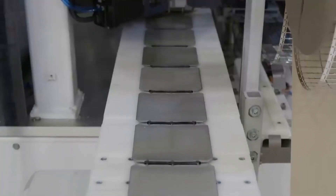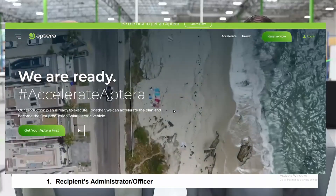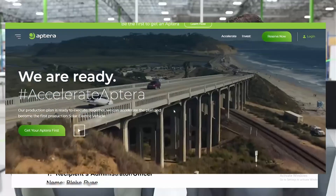Aptera said in January 2023 that it would require $50 million to begin assembly. It subsequently received a $21 million grant from the California Energy Commission (CEC). The Accelerator program has since surpassed that matching grant level.